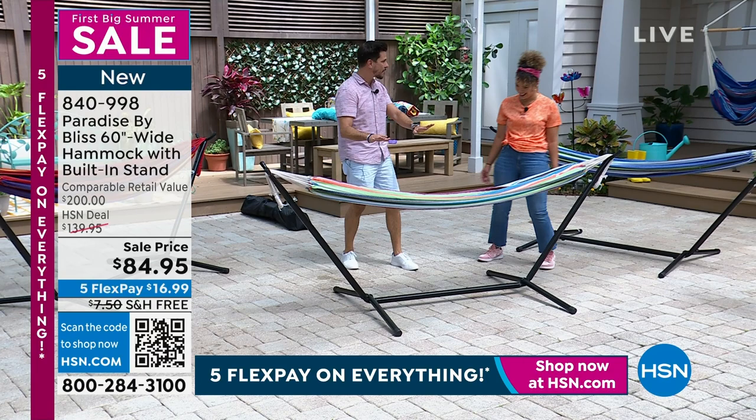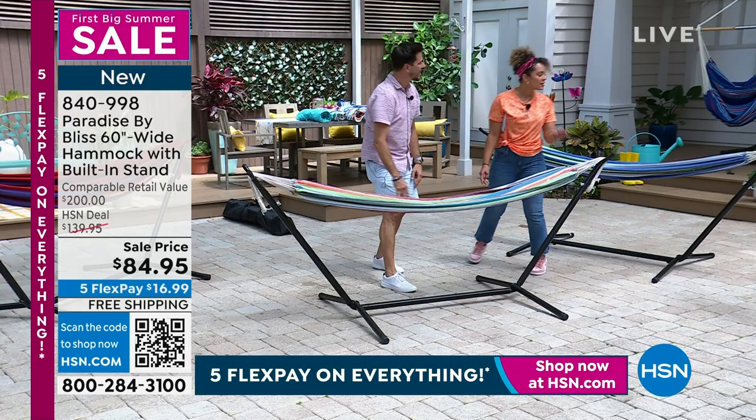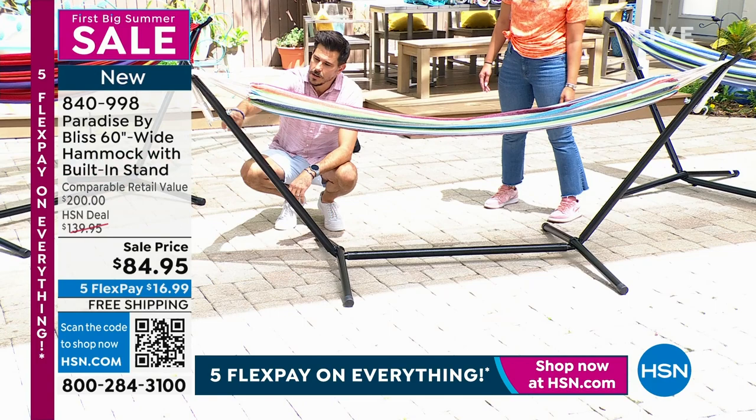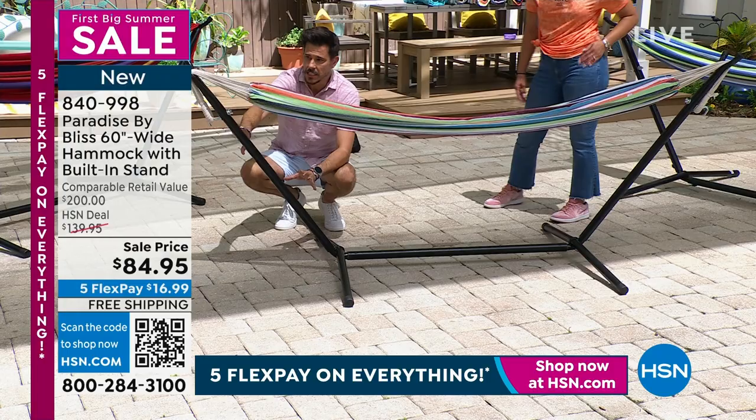Did you know there's an actual degree of sag for a hammock? This is about a 30-degree sag — this looks almost perfect. Because I was testing it before — that's why I felt like I wasn't touching the ground. No, you don't want to. Some hammocks, you sit in and you're touching the ground. With this, you're elevated a little bit, which is nice. And if you follow me down here — one, two, three, four, five, six — six different levels of height adjustment.